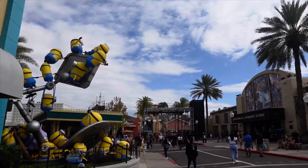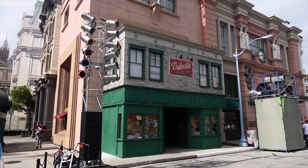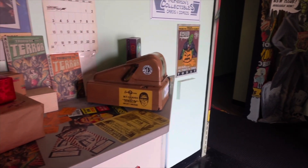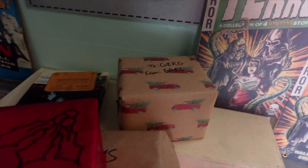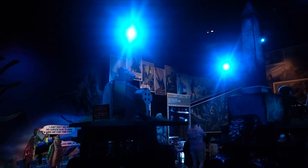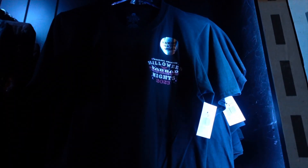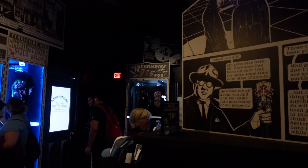Coming into Minion Lane, Minion Mayhem is at a 15-minute wait and also Villain Con Minion Blast at 15 minutes. Now it's time to check out the tribute store — this is probably the last time we'll see a tribute store here this year. Coming inside, they've got some holiday stuff — packages shipped to Hollywood from Earl, Martha, and Gerg. This is a good confirmation that the new tribute store is in Hollywood. Inside the tribute store there's definitely more merchandise for Halloween Horror Nights discounted. I found the shirt with all the houses on it for $33 with 70% off, and I acquired it. I also got a Last of Us shirt.